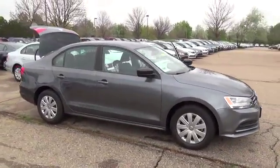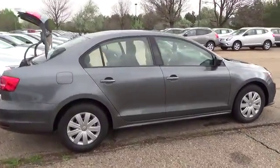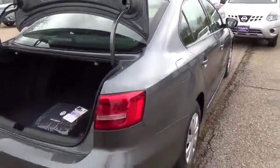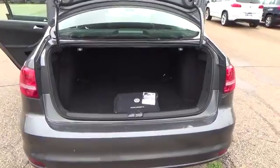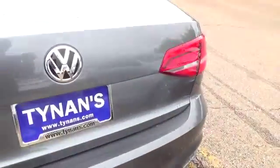The 2015 Jetta S is the entry model in this Jetta's class, but is handsomely equipped with these standard features: four-corner independent suspension, LED license plate lighting, 15-inch steel wheels, sound system with MP3 and WMA-compatible CD player, and AM-FM radio.